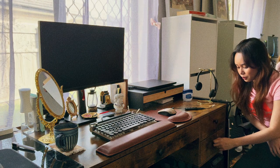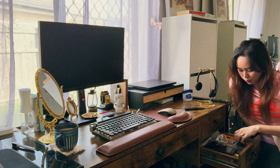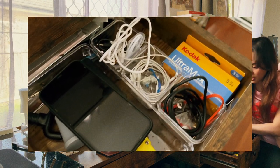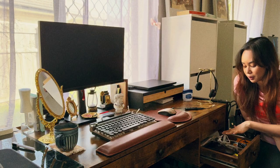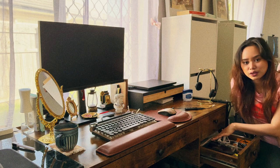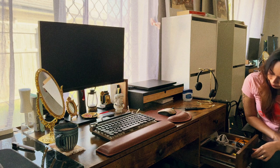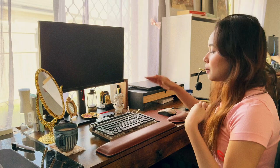The bottom drawer is for wires, cords, chargers, and films. At the back I store some manuals that I don't want to lose, so I keep them there.